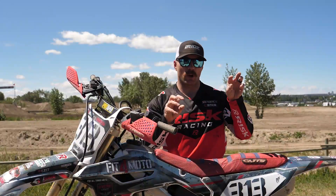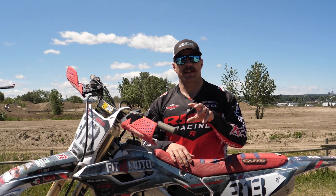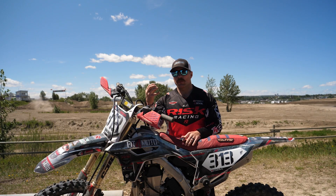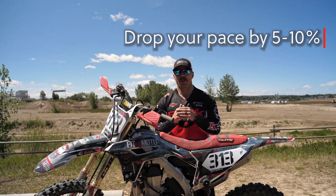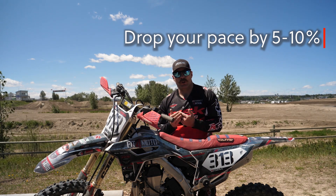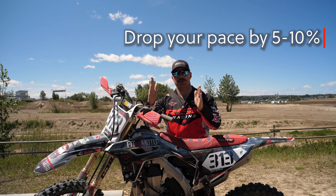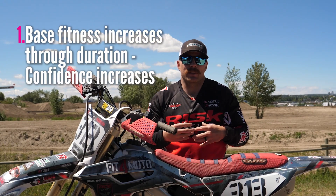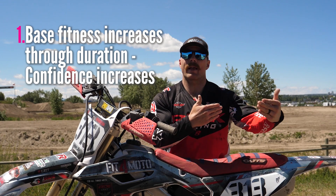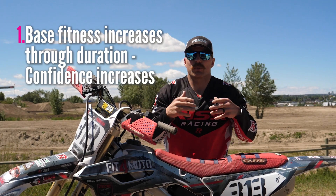Now, regular motos — you probably already know what one is. It's something you can do for about 15 minutes and feel totally comfortable. When would you want to just do a regular moto? Well, if you can do your regular motos for 15 minutes or so, I'd say back down what you're doing by five or ten percent. When you do that, you're going to be able to stretch out your moto length, which helps increase your base fitness and cardio level.